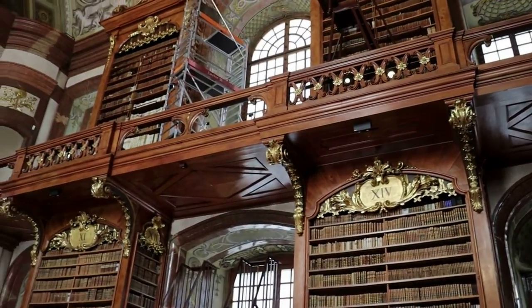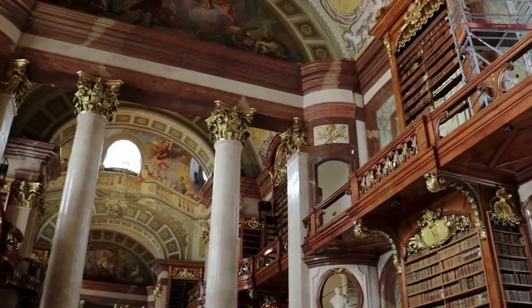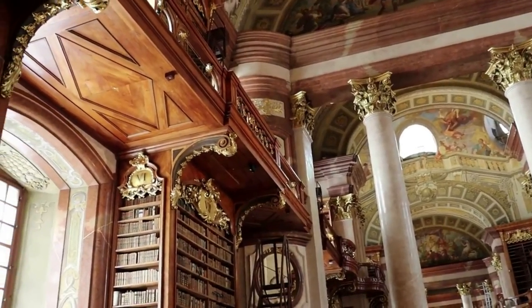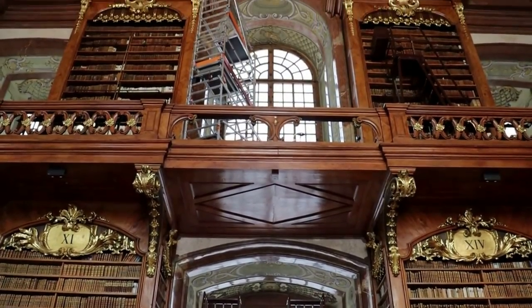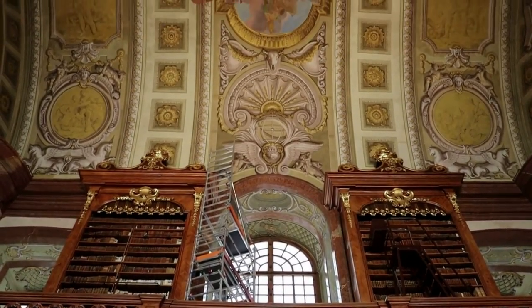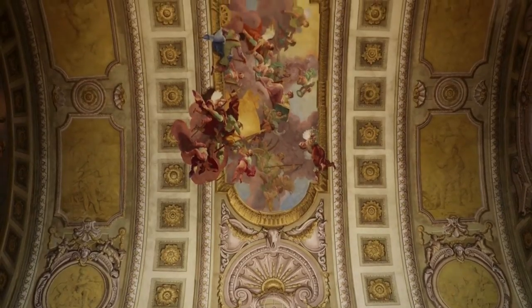The State Hall is 80 meters long — that's 262 feet — and the central dome reaches a height of 20 meters, that's 65 feet. The ceiling is entirely covered by elaborate frescoes.